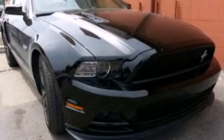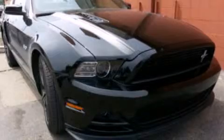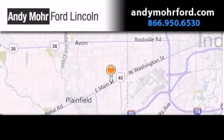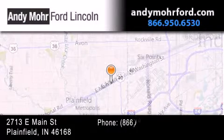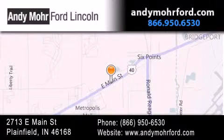Stop by today and test-drive this automobile for yourself. Andy Moore Ford Lincoln is the place to find new Ford and Lincoln cars and trucks and pre-owned vehicles in Indianapolis. You can search our new and pre-owned inventory online, get new car pricing, and receive free no obligation price quotes. Stop by and visit us today at 2713 East Main Street in Plainfield or see us online at andymoreford.com.